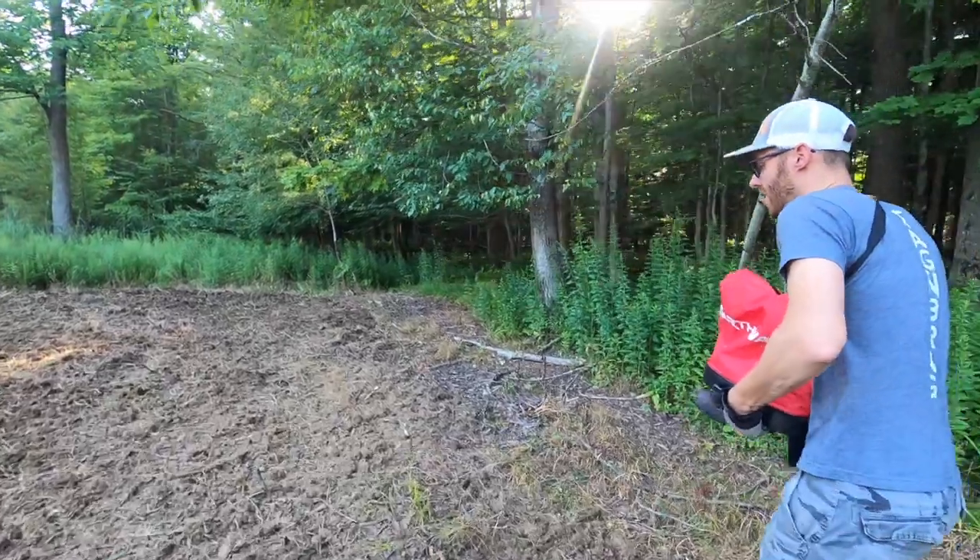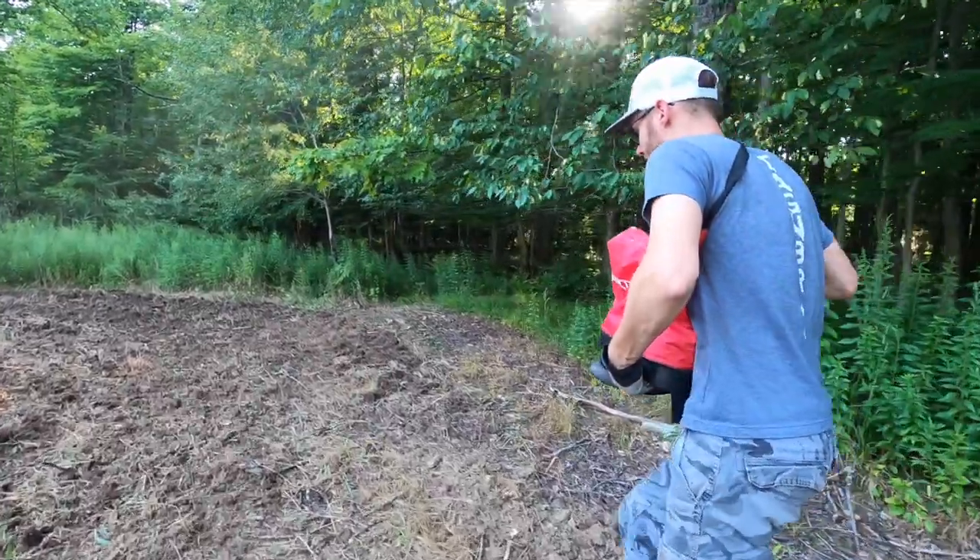What's a fall food plot blend? Our fall food plots consist of a couple different things: turnips, rapeseed, radishes, some kale, clover, and chicory.